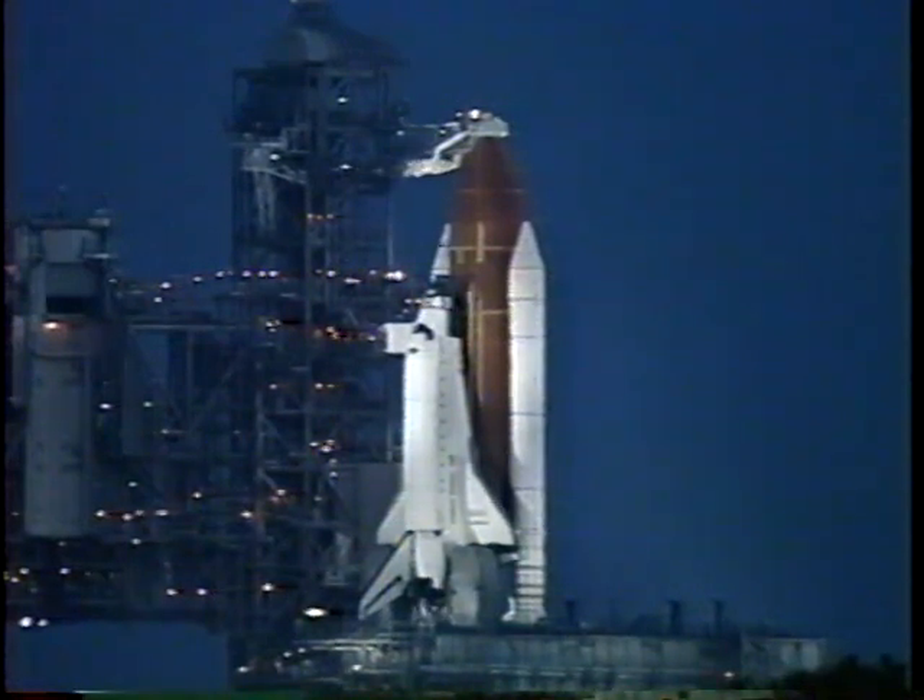T-minus eight minutes and counting, and pilot Wilcott is now flipping switches in the cockpit to directly connect the three fuel cells to the essential power buses.